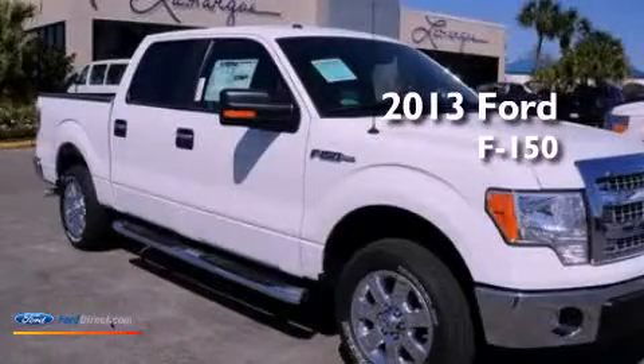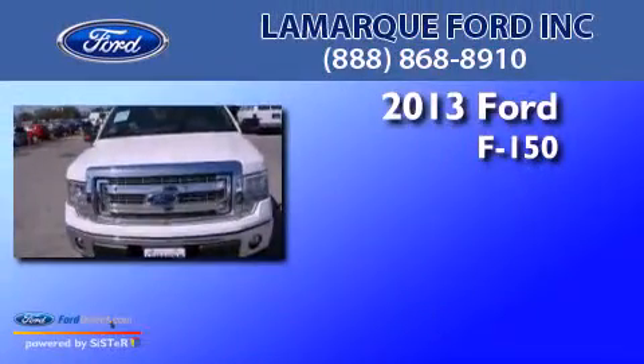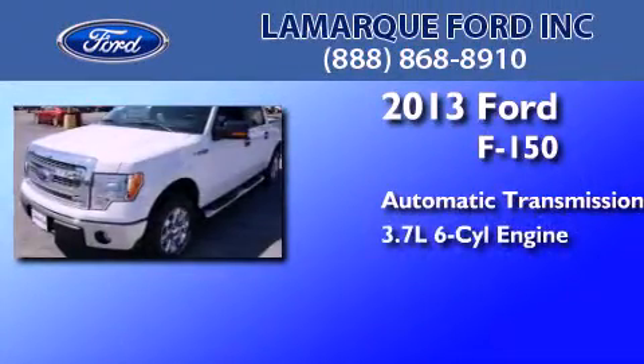This is a brand new 2013 Ford F-150. This truck has an automatic transmission and a 3.7 liter V6.